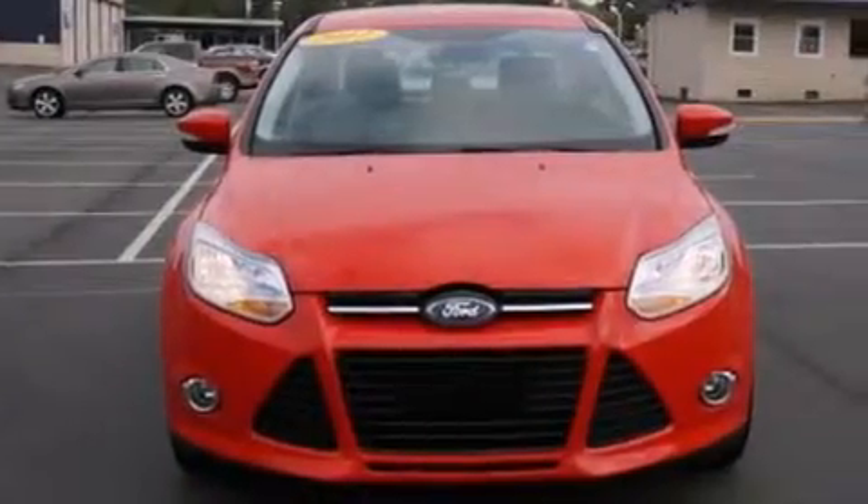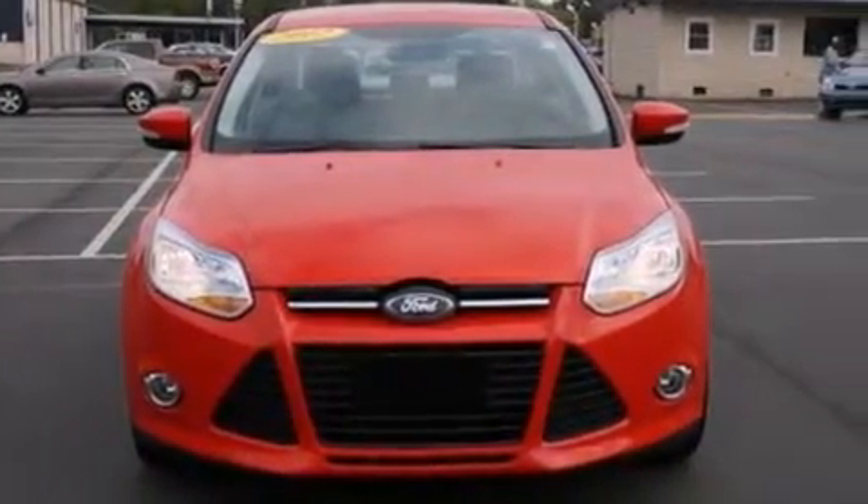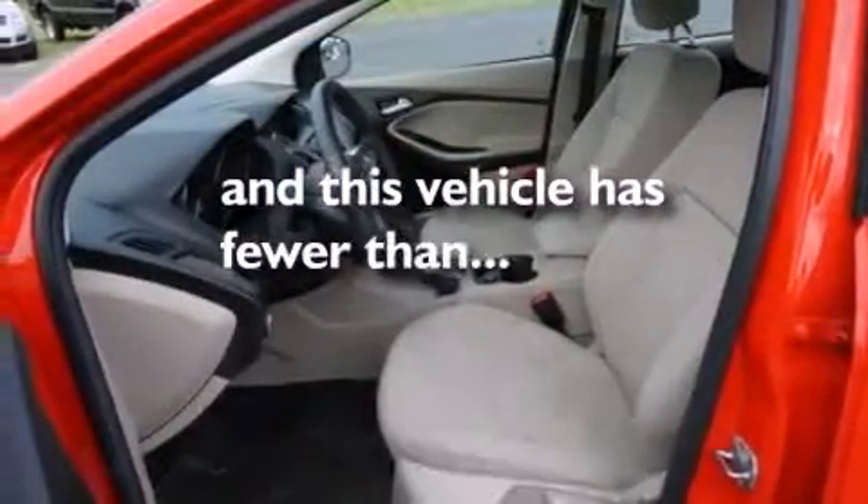Side curtain airbags, rear seat child-proof door locks, a folding rear seat, and this vehicle has fewer than 32,000 miles on the odometer.